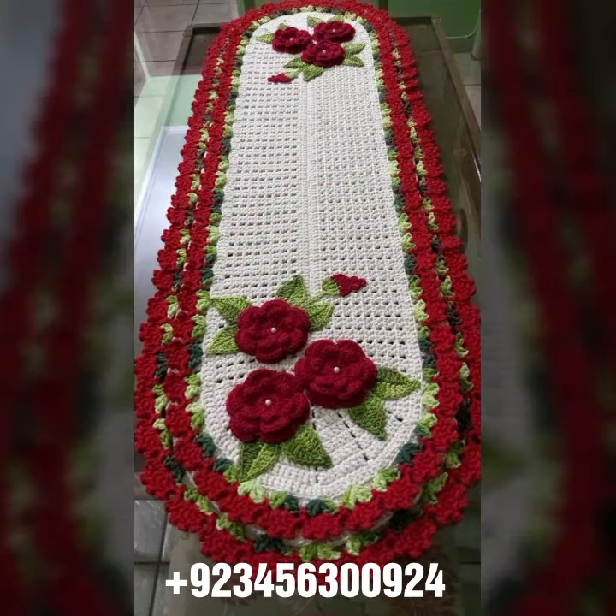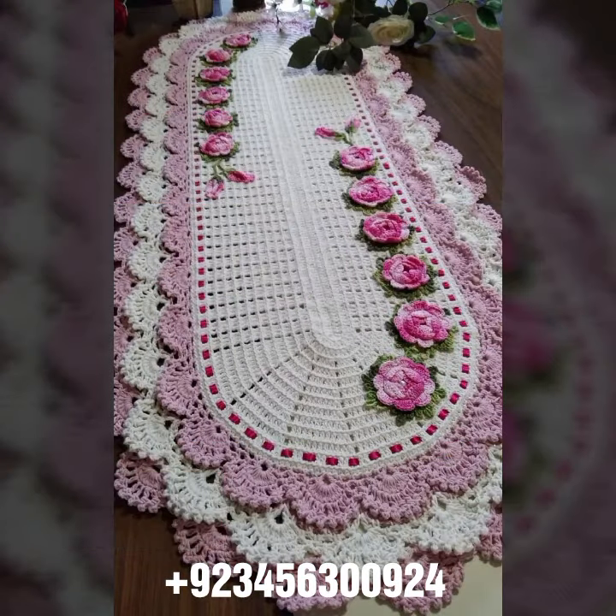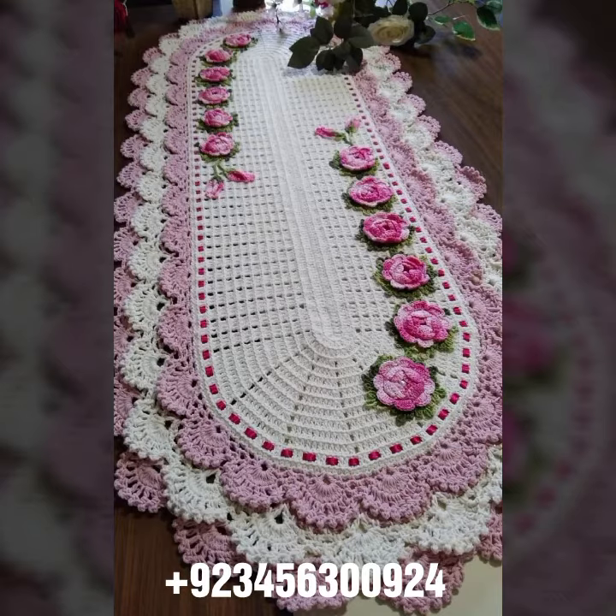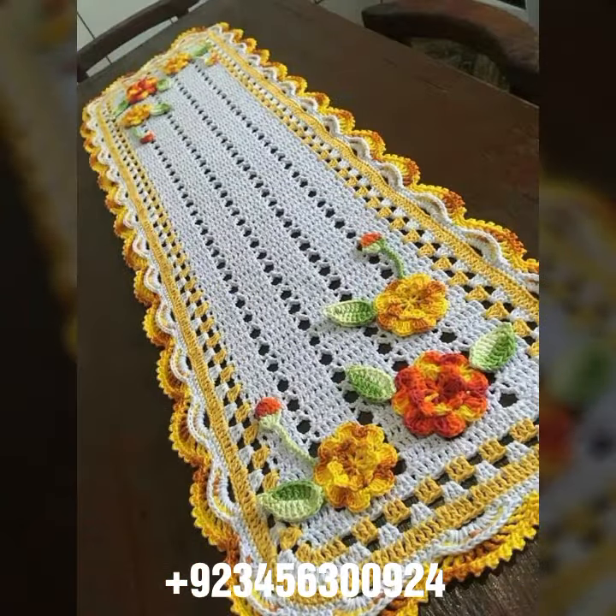I'm back with the most demanding, attractive, and amazing collection of crochet table cover designs — different colors, different designs, different ideas. You can see combinations also, different stylish and amazing collections. You know, crochet is always beautiful, always amazing.